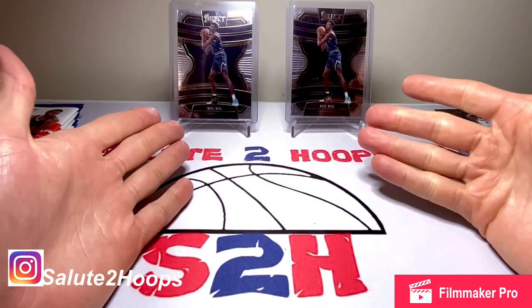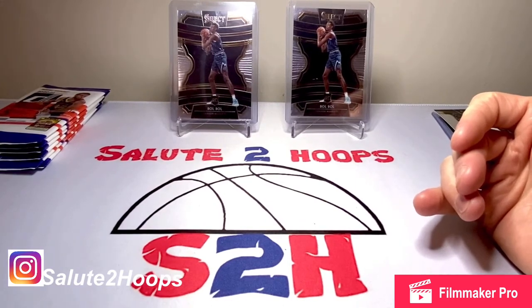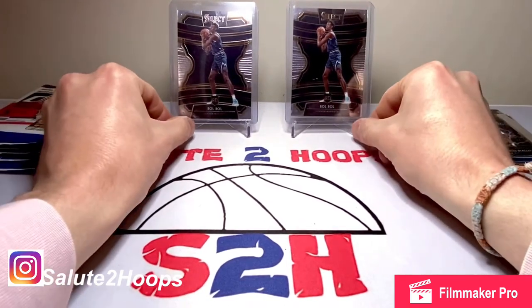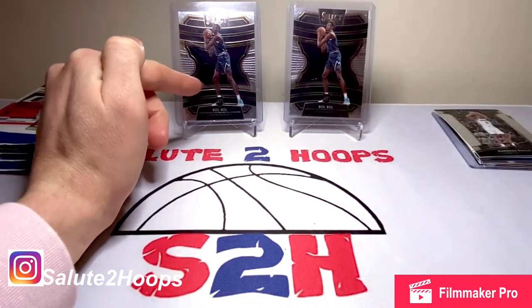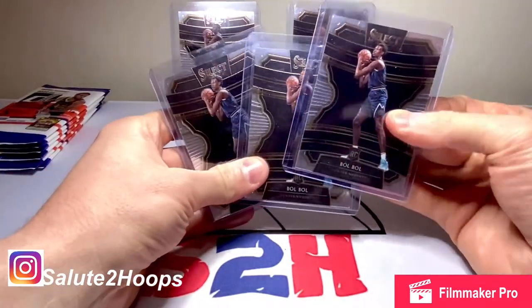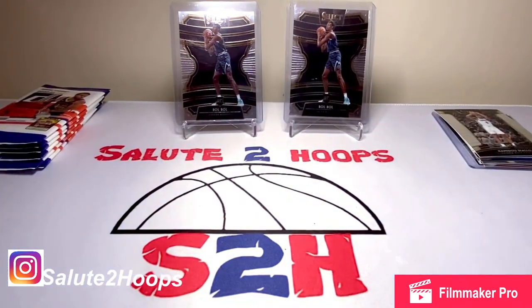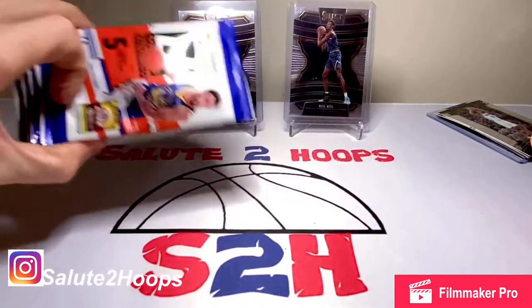We're at 179 so if you haven't already, go ahead and hit the subscribe button and hit the like button if you do like it. We've got Bull Bull joining us for today's video — I actually picked up five of these Bull Bull Select rookies on Mercari a couple days ago for a total of six bucks, which is not bad at all. I'm a huge Bull Bull fan. We've also got some cards I picked up earlier and a little rip session with these Don Rust dollar packs.